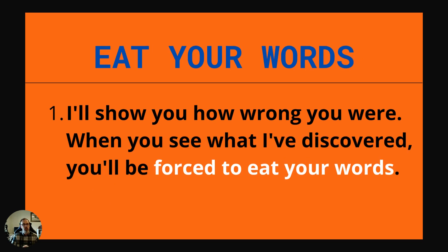Next one is eat your words. This is not about eating. Example: I'll show you how wrong you were. When you see what I've discovered, you'll be forced to eat your words. It means you'll be forced to take back what you said and to apologize for what you said.